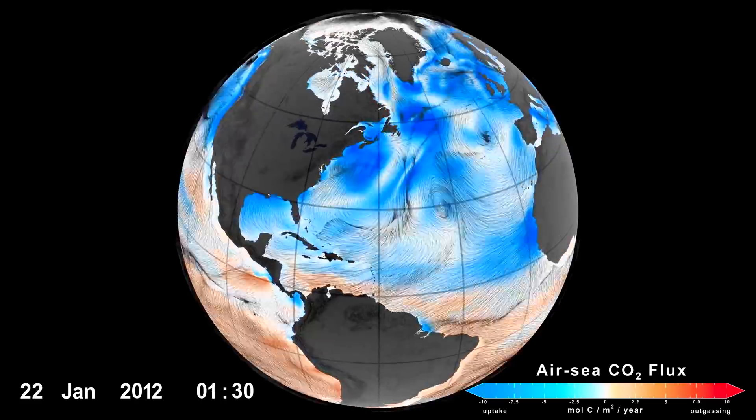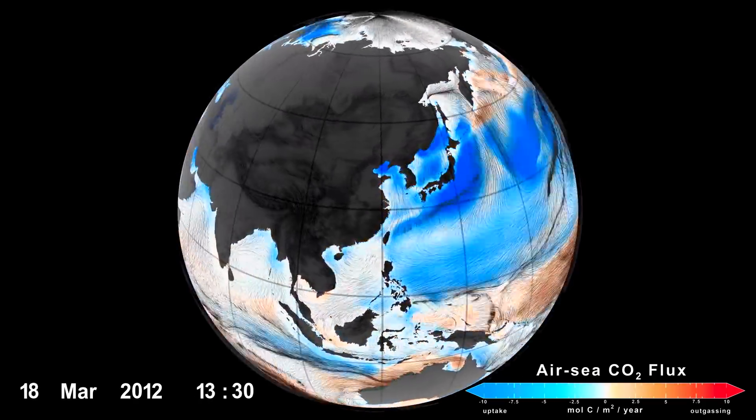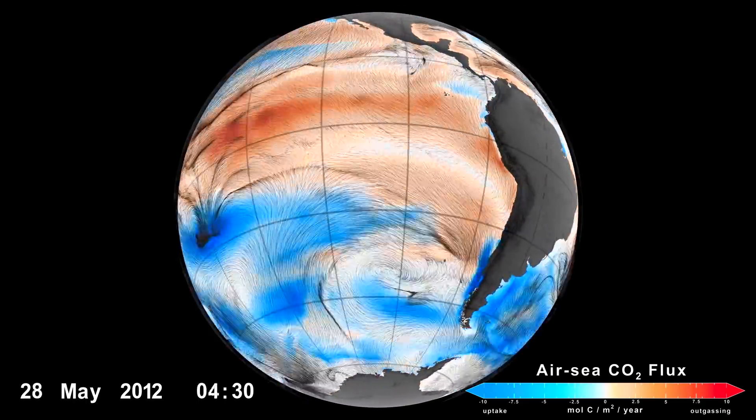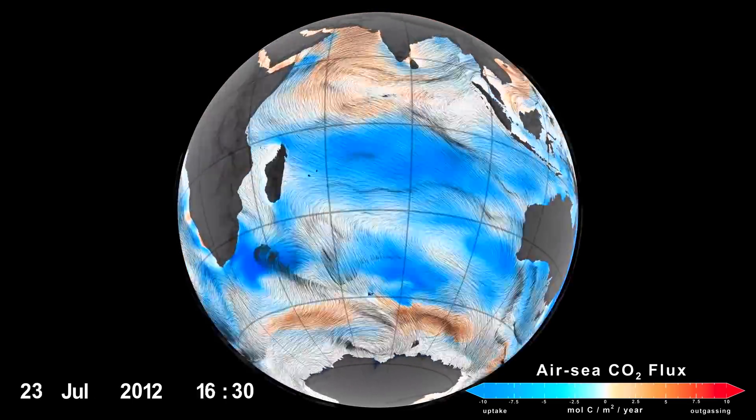A new animation from NASA shows the uptake versus emission of CO2. This actually combines two of the greater sources of uncertainty and error in climate models — bias surrounding CO2, and what exactly the oceans are doing with it.